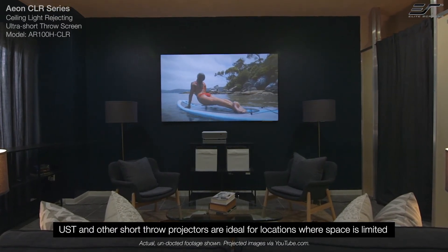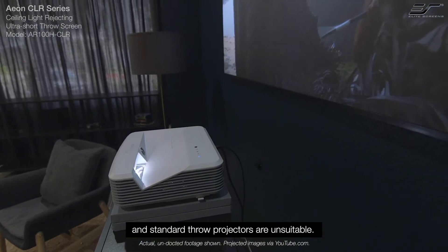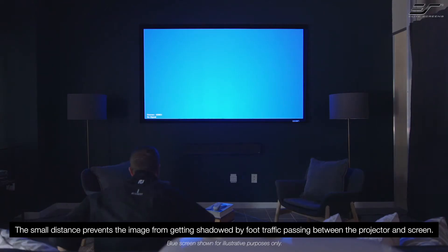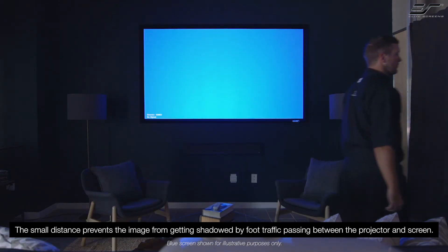UST and other short throw projectors are ideal for locations where space is limited and standard throw projectors are unsuitable. With an Ultra Short Throw lens, you can project an impressive image greater than 100 inches diagonal from just inches away. The small distance prevents the image from getting shadowed by foot traffic passing between the projector and the screen.